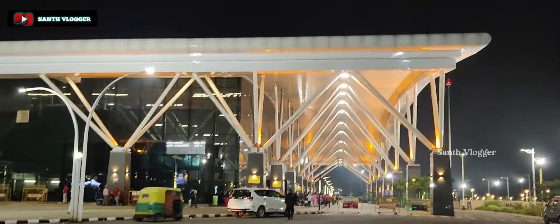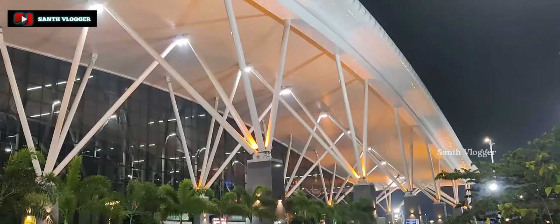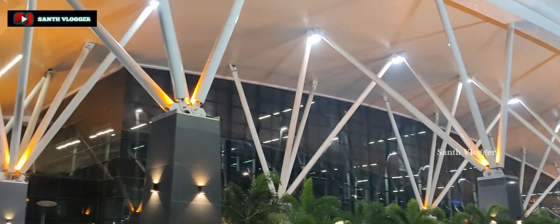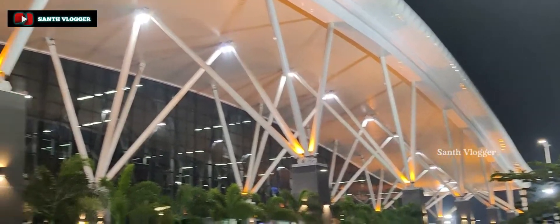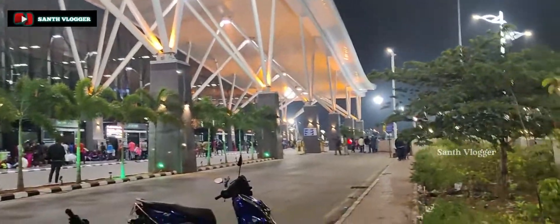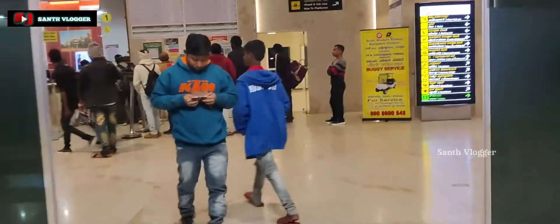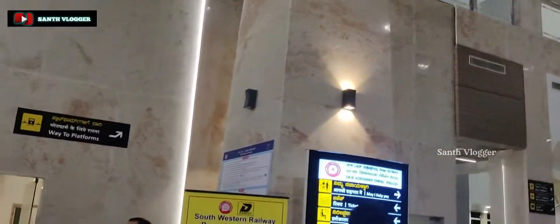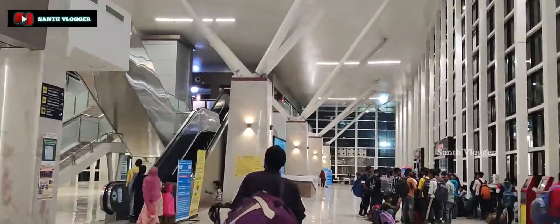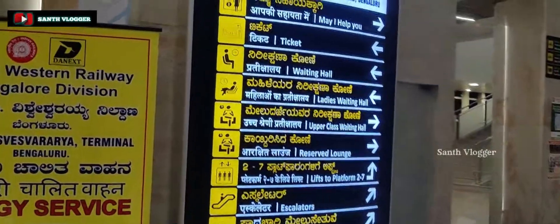We are going to get to the VIP lodges. We are going to get to the airport-like railway station. The net worth of this station is 314 crores. We are going to explore all these plans.